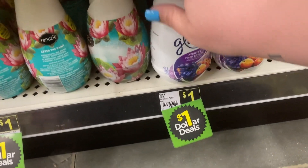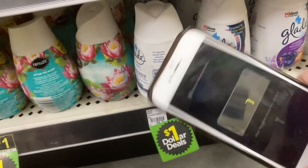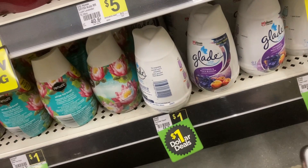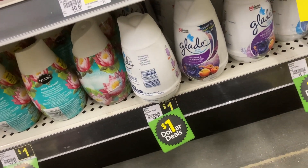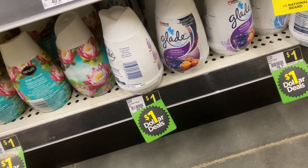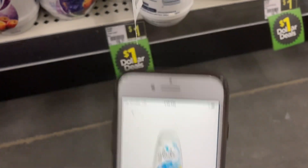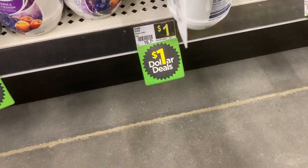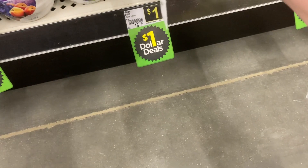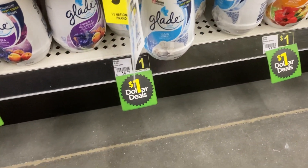Another good deal that I believe is also a glitch is on these Glade scent boosters. They are priced at one dollar each and we have a one dollar off two coupon that is attaching, making two for one dollar - or 50 cents each. That coupon did not attach to the first scent I tried, so make sure you are scanning your items. It only attaches to the Clean Linen and I also tried the Hawaiian scent and it attached to that. Just be careful - check the items before you purchase them.